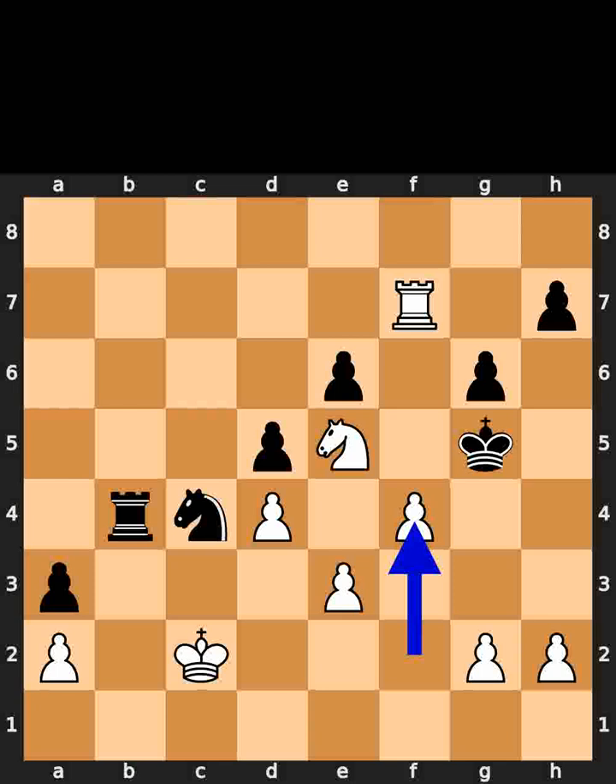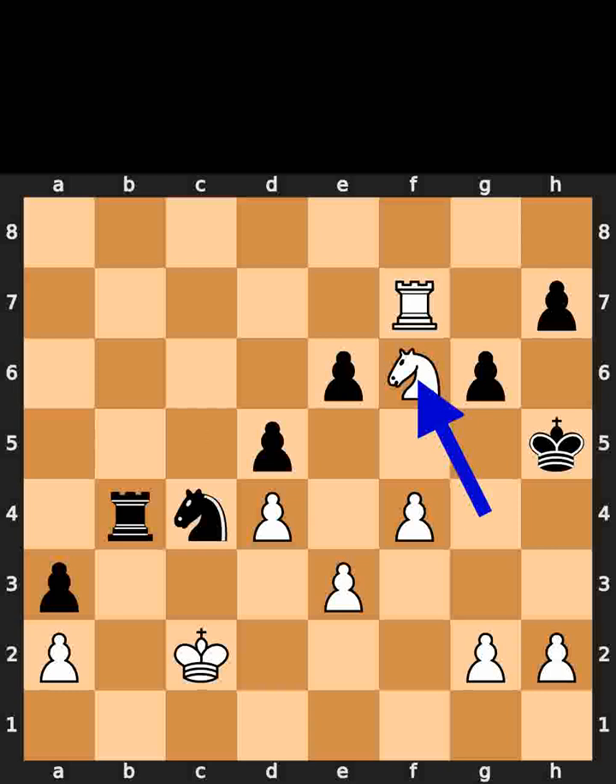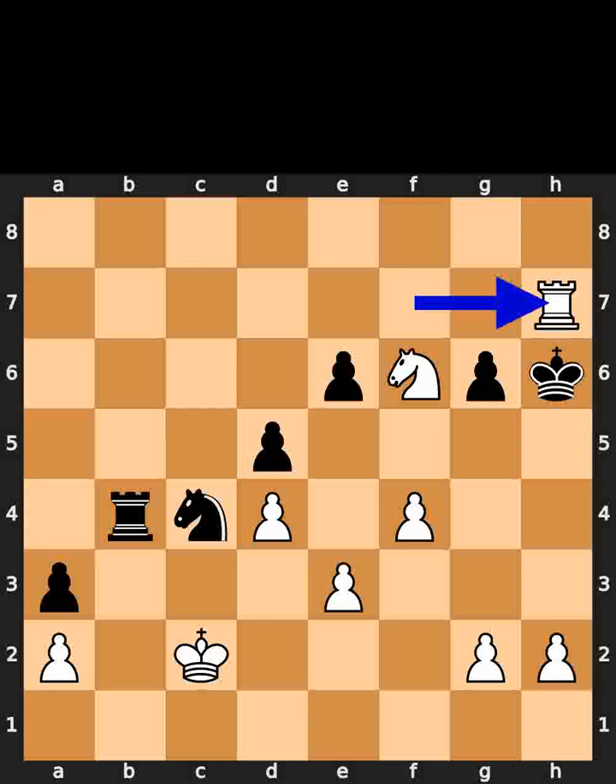White plays pawn to f4. Check. Black plays king to h6. White plays knight to g4. Check. Black plays king to h5. White plays knight to f6. Check. Black plays king to h6. White takes the pawn on h7 using the rook. Checkmate.